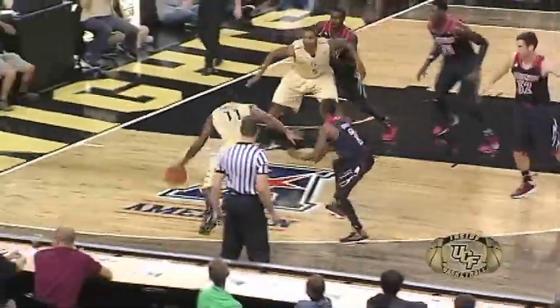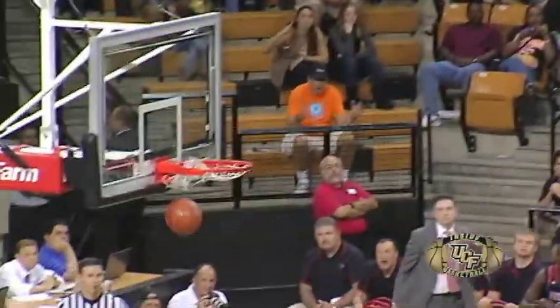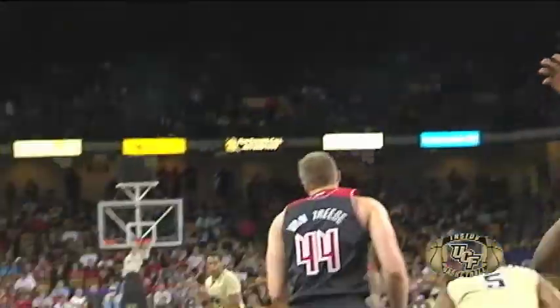Gets swatted away. Penetrating on the baseline and Calvin Newell is going to get all the way to the lane. Matt Williams — catch, fire, bang — there's Matt Williams from downtown, straight away.